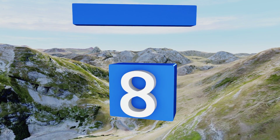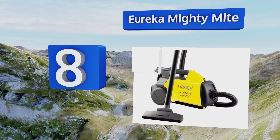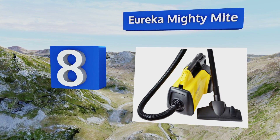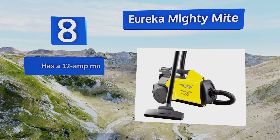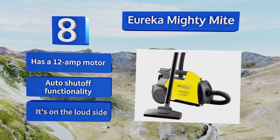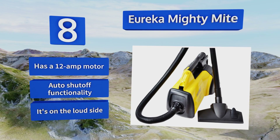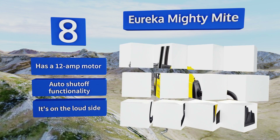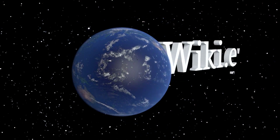Coming in at number eight, weighing less than nine pounds, the Eureka Mighty Mite is super easy to transport to any room in your home. In addition to its suction power, the onboard blower port can clear away leaves and brush, making it a formidable option for cleaning the garage as well. It's equipped with a 12-amp motor and auto shutoff functionality, however it is on the loud side.